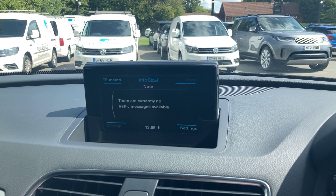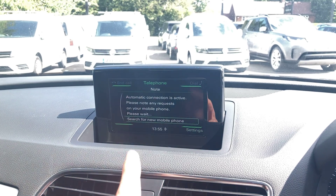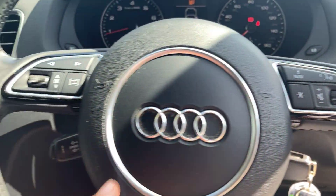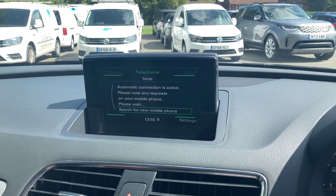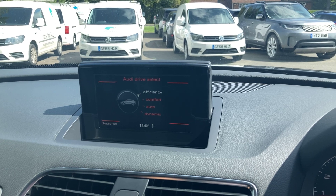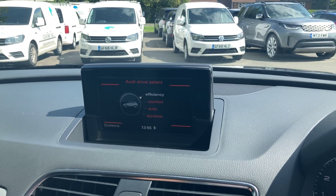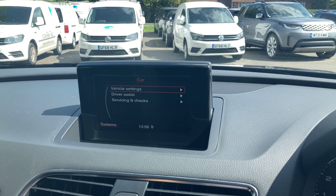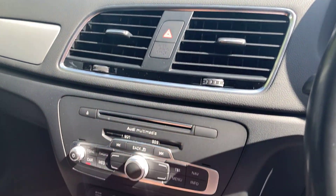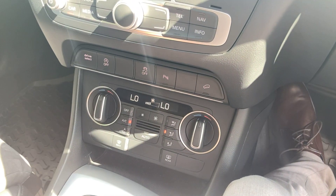The info section shows traffic information for the satellite navigation. Under telephone, Bluetooth connects your hands-free so your contacts are on screen — you can make and receive calls straight from your phone book, and use the steering wheel buttons to help, keeping your phone tucked away while driving. The car menu has driver select mode: efficiency is great for achieving high miles per gallon on the motorway, and dynamic gives you a sportier kick. The systems section will alert you to any servicing issues, low tyre pressure, or flat tyres.